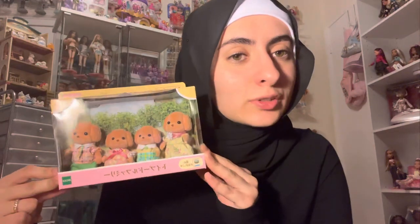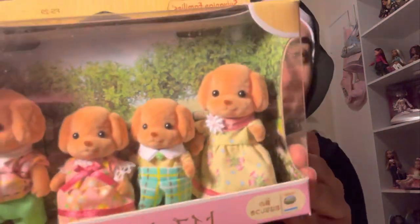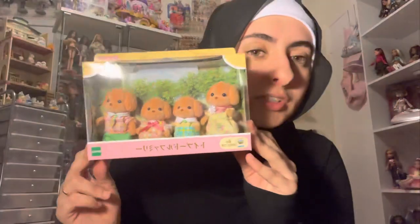Next up is the poodle family. Of course I couldn't get the baby poodles without the poodle family — kind of wish I did that for the squirrels, but it's okay. Look how cute! I think this is my first dog set, so this is going to be really cool to unbox. I'm super excited.